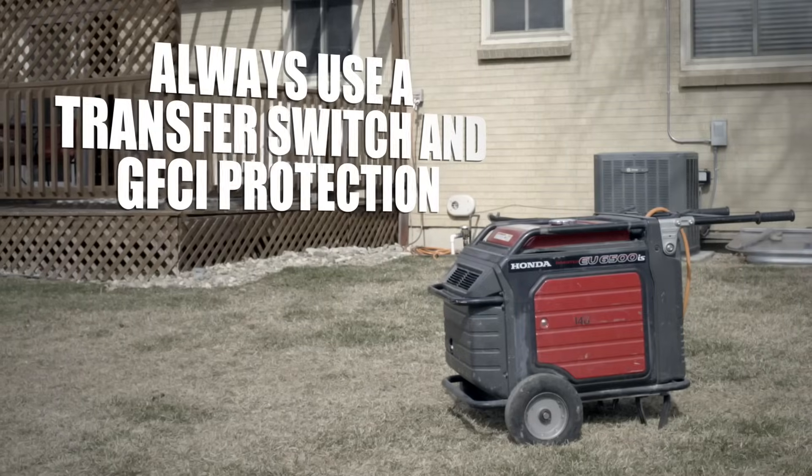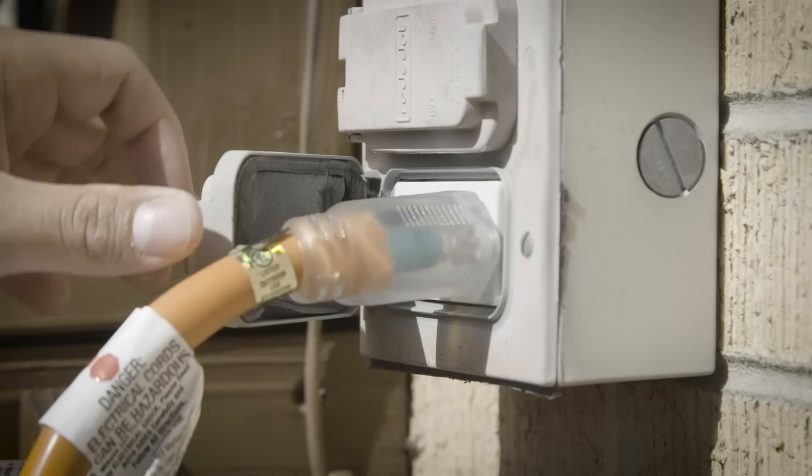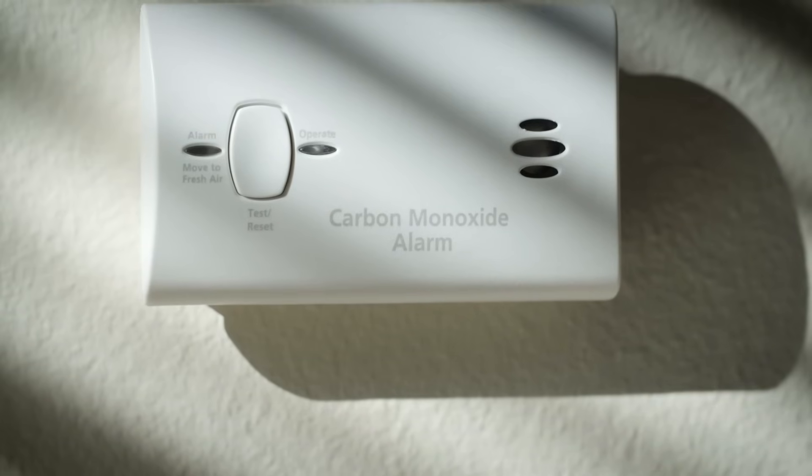If you're using a portable generator, ensure a qualified electrician has installed it and make sure to use a listed and approved transfer switch and GFCI protection. It's a good idea to protect your home with carbon monoxide detectors.